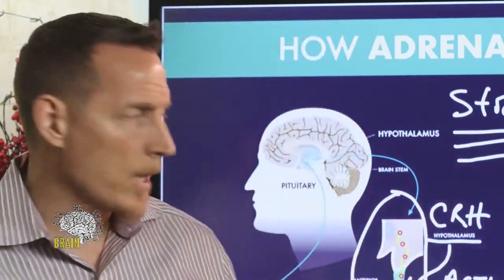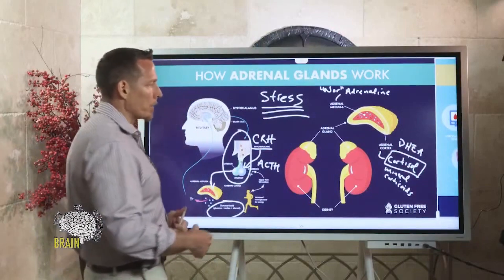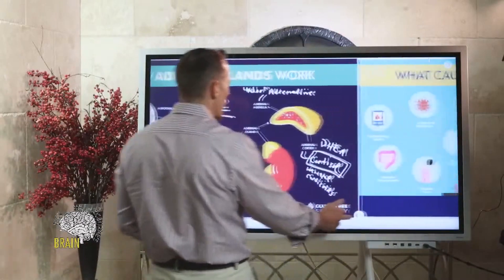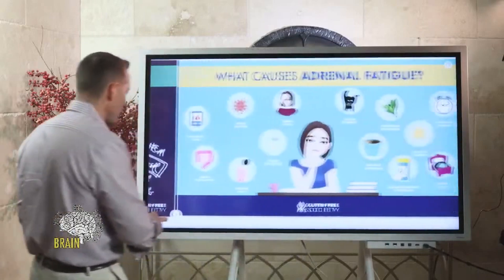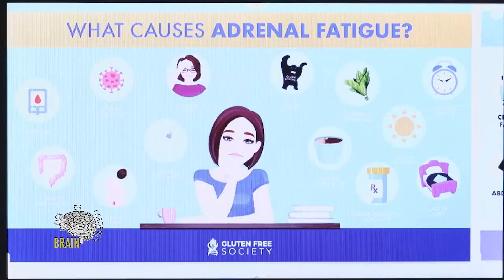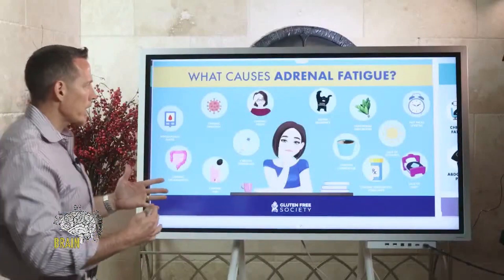Cortisol is also what your body uses to mobilize more energy when you're in danger. It causes several chemical effects — one is to elevate your blood glucose so your body can take proper action, and another is that it's an anti-inflammatory. So let's talk next about what can cause adrenal fatigue. Adrenal fatigue is caused by chronic stress, which is one of the biggest elements.